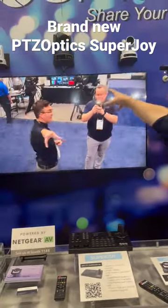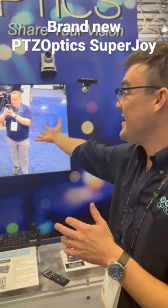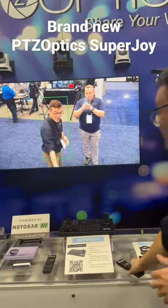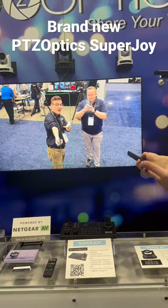I click one button and I can enable our PTZOptics Move 4K to start auto tracking. You can see here it's automatically recognizing the person we want to track. You can pick who you want to track — I'll track myself really quickly to show you.